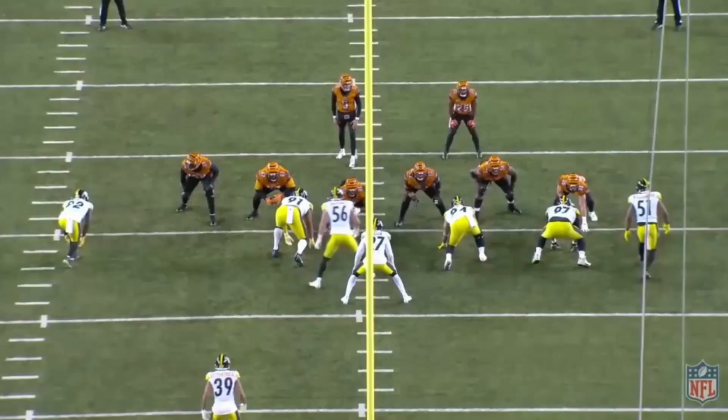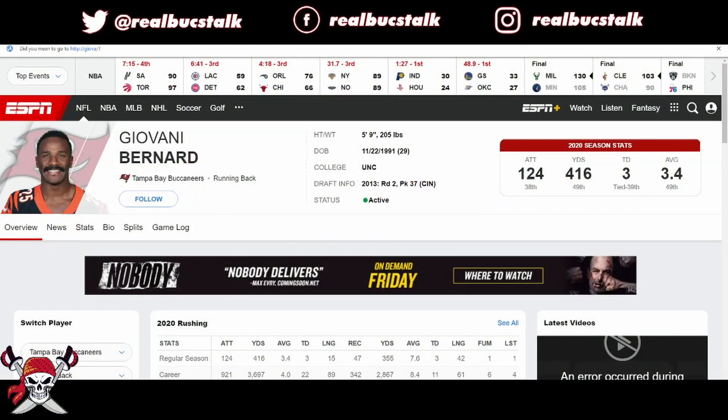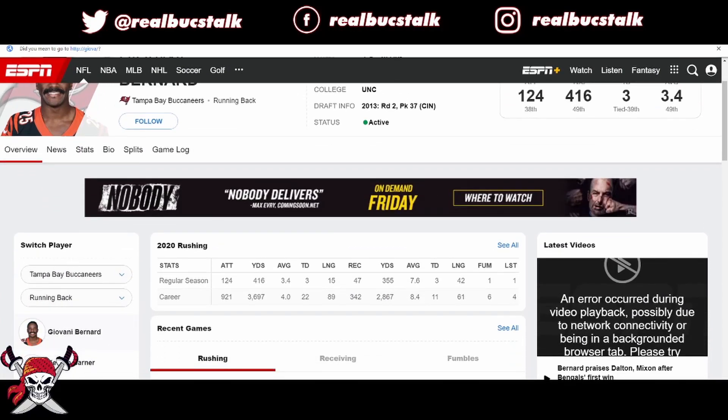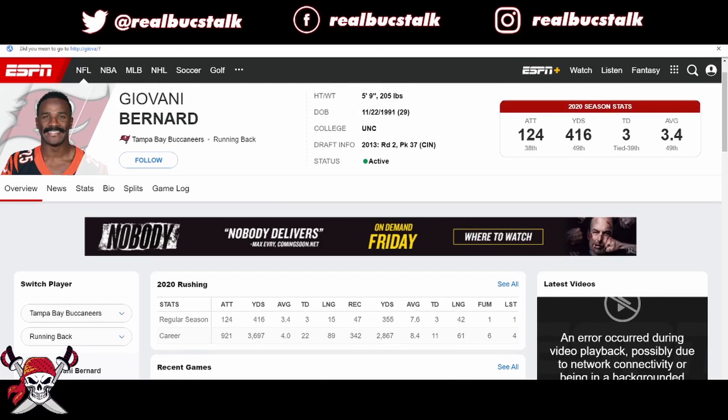What's up Bucs fans! Today we get to talk about something different — the Buccaneers got their first free agency signing, and that is running back Giovanni Bernard. I love the stash — he shaved it for the Buccaneers. Let's take a peek at his season: 416 yards, three touchdowns, and really 47 catches for 355 yards, so well-rounded in that aspect.